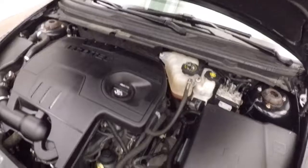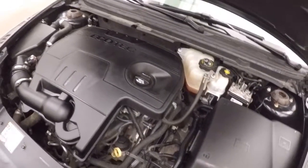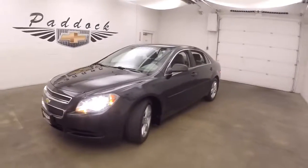And another 2.4 liter — nice and smooth, nice and strong, good on gas. 2012 Chevy Malibu.